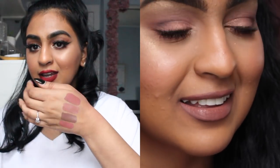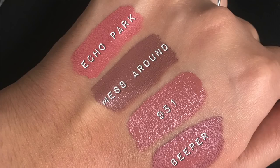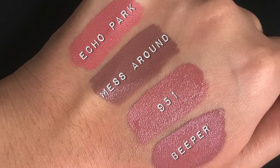This one is bae. Out of everything, this is in my top two favorites. This is called Beeper — so pretty. I love these. So these are four of my top ten.